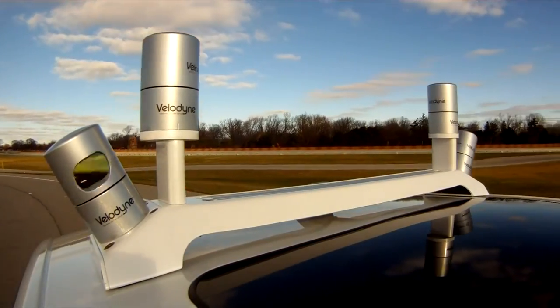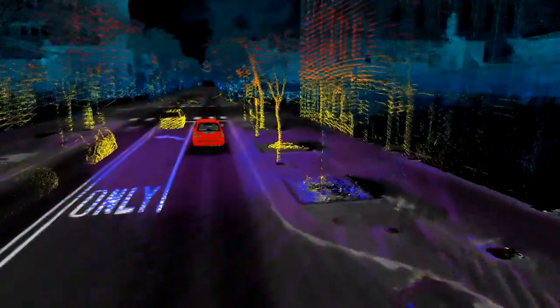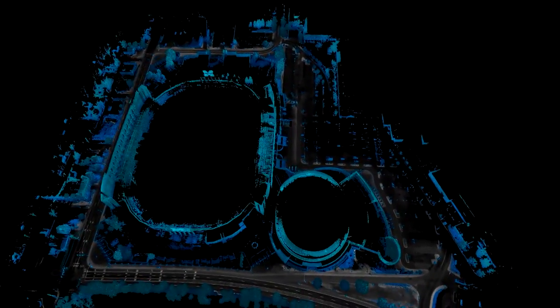A pulse goes out, it bounces off an object, and then it comes back. The time it takes to go out and come back lets us measure the distance from the source to the object. That's where we use light. Light is much faster than sound and has much more fidelity. We get much smaller pixel size, so we can get essentially HD-type quality imagery off of the LiDAR.